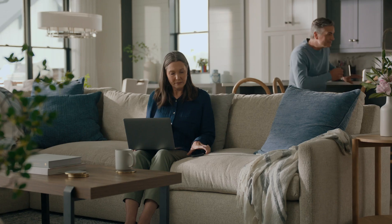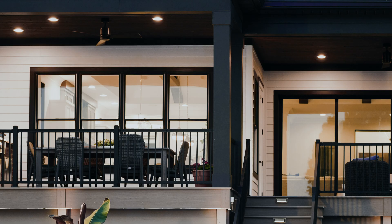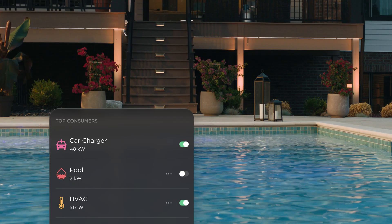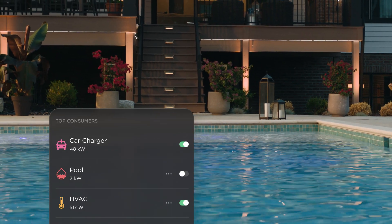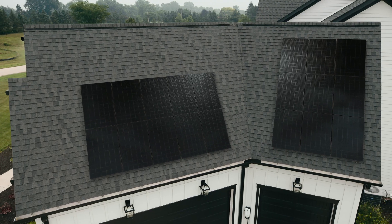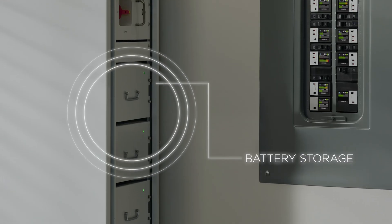The award-winning Savant app, in addition to providing premium smart home control of lighting, climate, and security, allows you to monitor and control energy consumption to each individual circuit, helping reduce energy costs and optimize usage by deactivating idle appliances. It can also help you leverage solar power, actively using it to charge your EV, or storing that energy for later use.